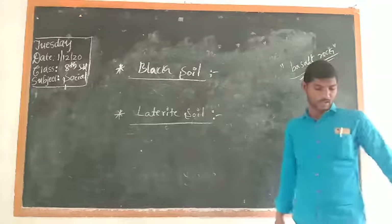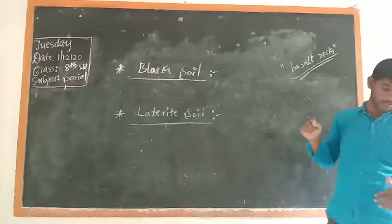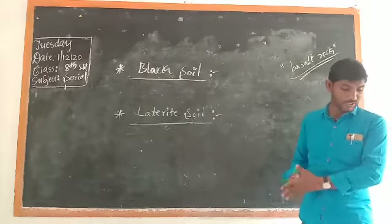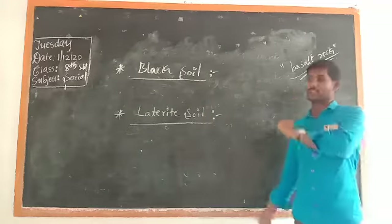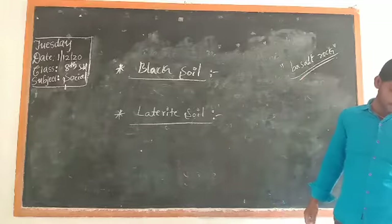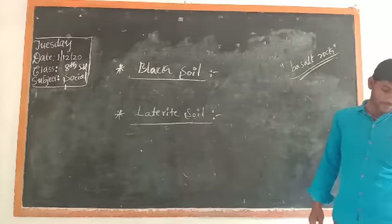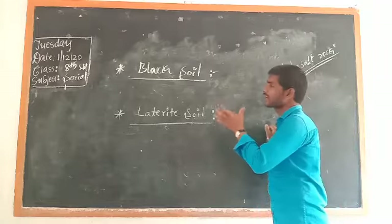This soil has the ability to retain moisture for many days. Since it is rich in soil nutrients, it has good moisture retention power and is very rich in nutrients. A variety of crops can be grown in black soil. The important crops grown in black soil are: cotton, jowar, rice, sunflower, chilli, paddy, pulses, and oil seeds.